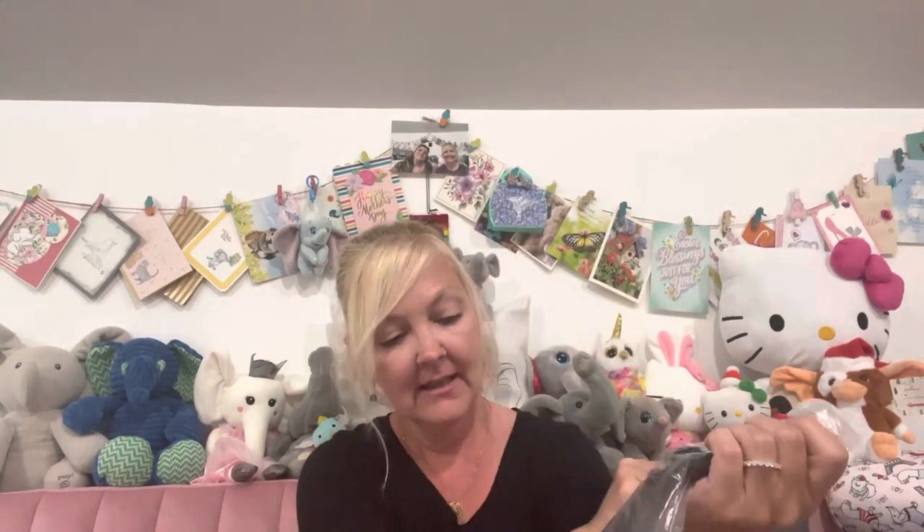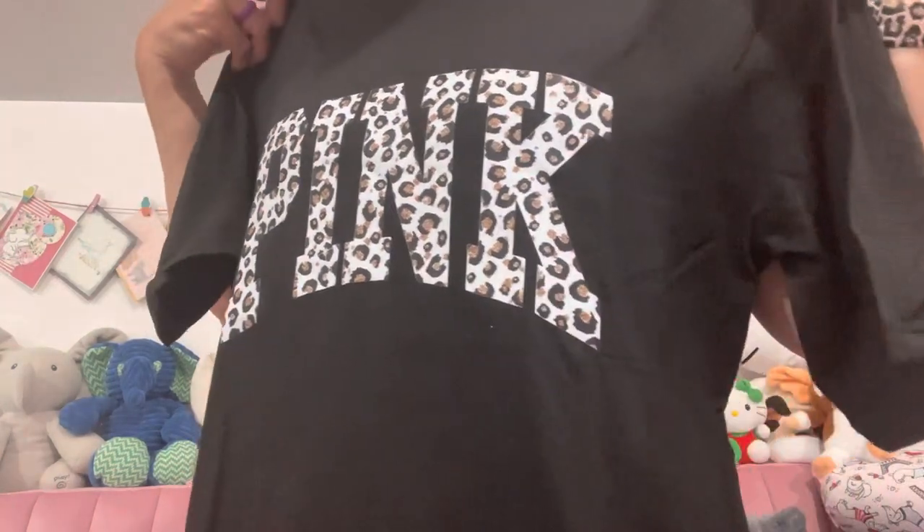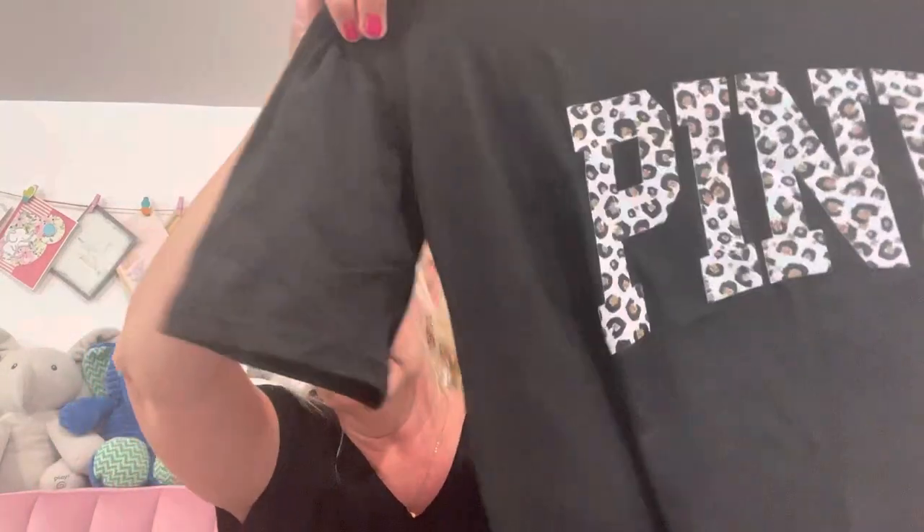Next I got a cute little summer dress that says pink on it, of course, and cheetah print — because if you've been to my channel enough, you know I love cheetah print. You could wear it as a dress, and it comes to my knees. In the wintertime you could put it with a little pair of leggings too. I'll definitely do a video where I do a little try-on to show you guys. It would look really good with a pair of flip flops — little black ones, little brown ones, or if you have a little pair of cheetah ones. Of course I have a cheetah pair.